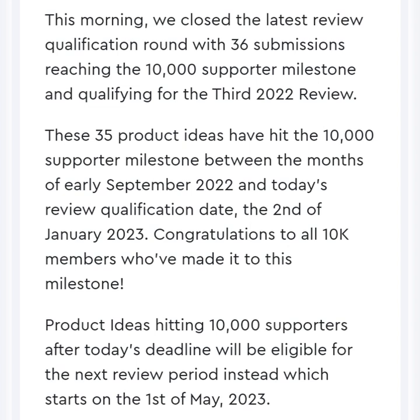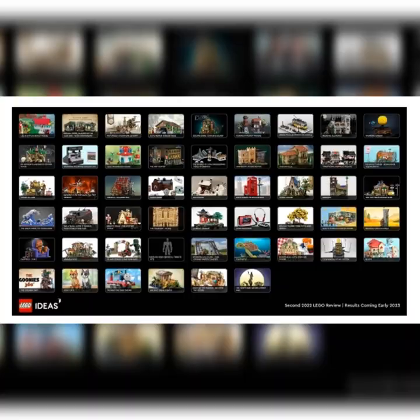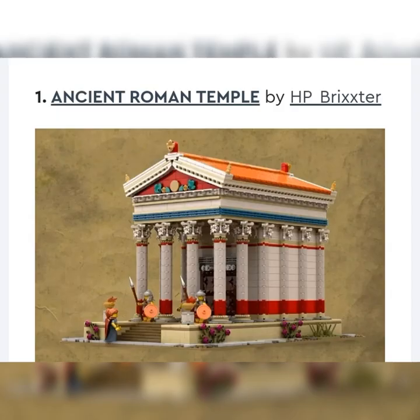Hi guys, I'm back. We're going to be going through the 36 product ideas that qualified for the third 2022 LEGO Ideas review. These sets will be coming out in 2024 once they are produced. We are currently waiting on a few, such as the Polaroid One-Step Camera, the Orient Express, the Tales of the Space Age, the LEGO Insects, the A-Frame Cabin, the Hocus Pocus Sanderson Sisters Cottage, and that BTS Dynamite set that a lot of people are not too happy about. I personally think it's pretty cool. Anyway, let's go to our first idea.